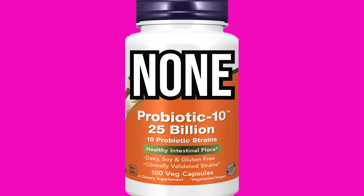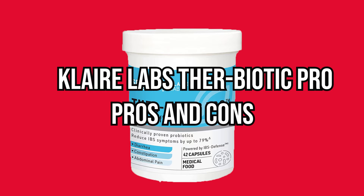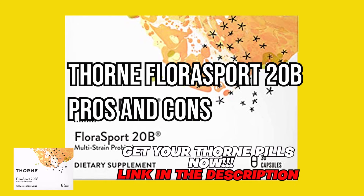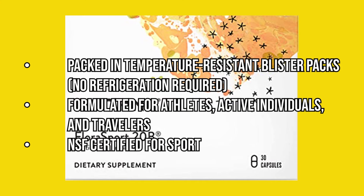Klaire Labs Ther-Biotic Pro IBS Relief — pros: contains probiotics and prebiotics, contains strains that may help IBS symptoms, no refrigeration required, free from allergens, third-party tested; cons: none. Thorne Flora Sport 20B — pros: packed in temperature-resistant blister packs, no refrigeration required, formulated for athletes, active individuals, and travelers, NSF Certified for Sport; cons: none.